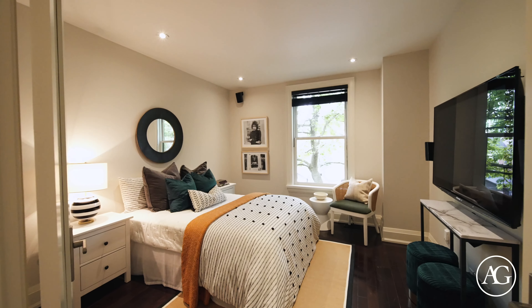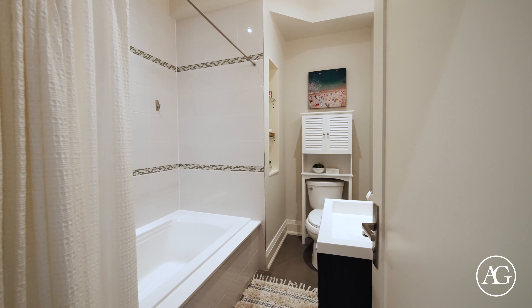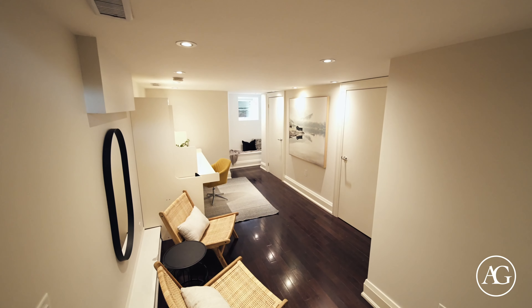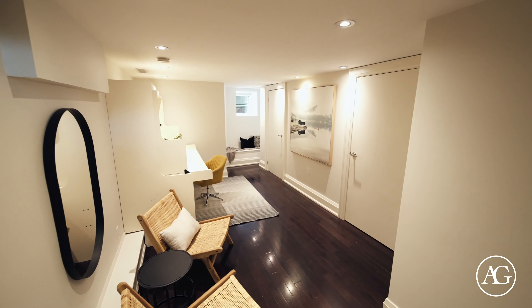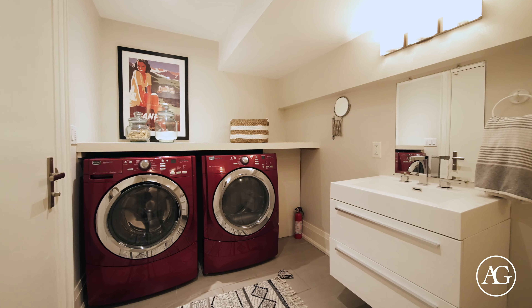The second level hosts three generously proportioned bedrooms and two bathrooms. The lower level offers a murphy bed and is a flexible space for a rec room, home office, or nanny suite, and includes a full bathroom.